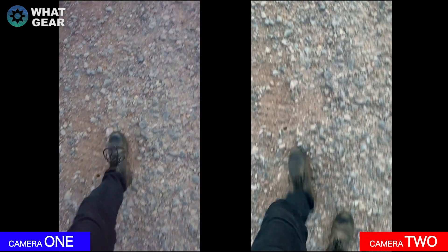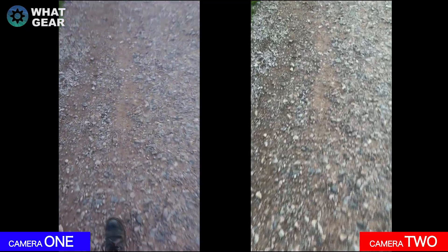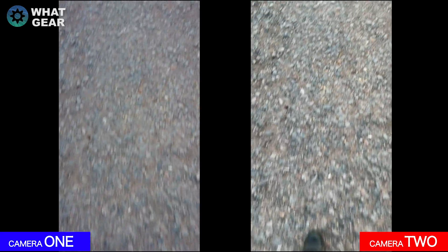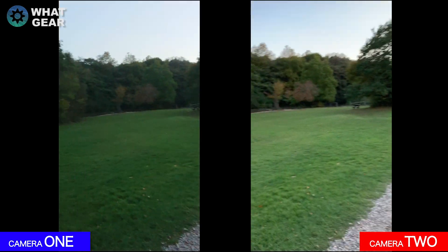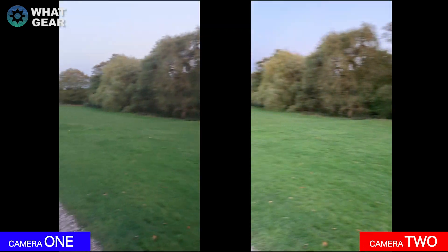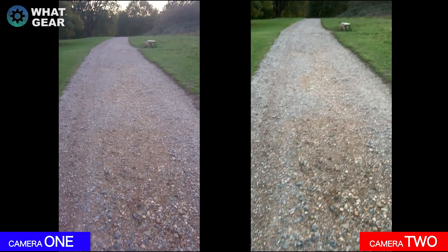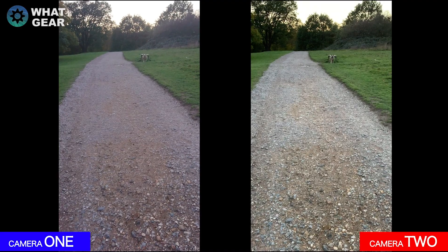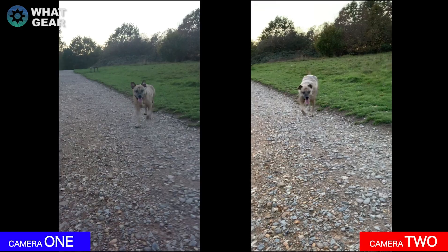Now let's move on to the video stabilization test on the rear cameras. Both cameras did a great job here — which one did better? Let me know in the poll up in the top right corner.